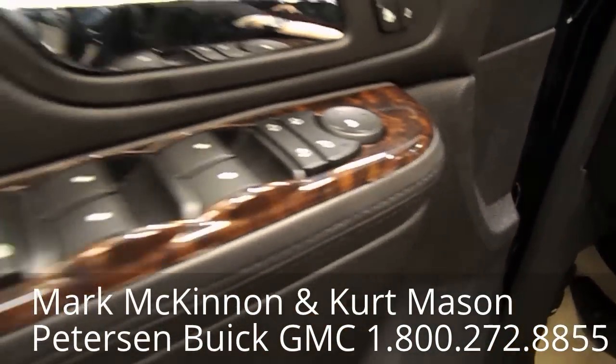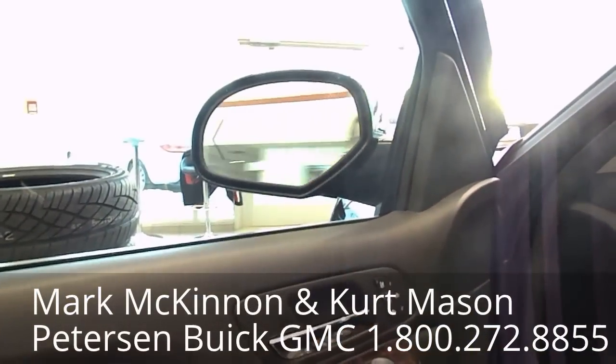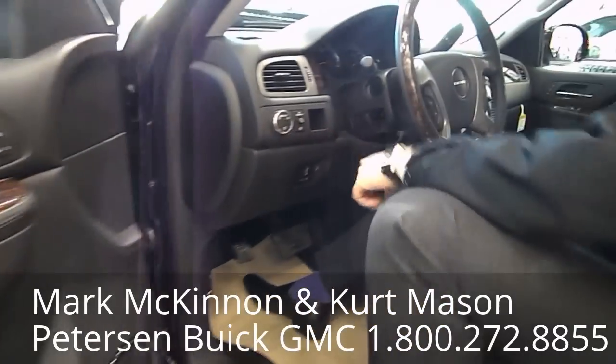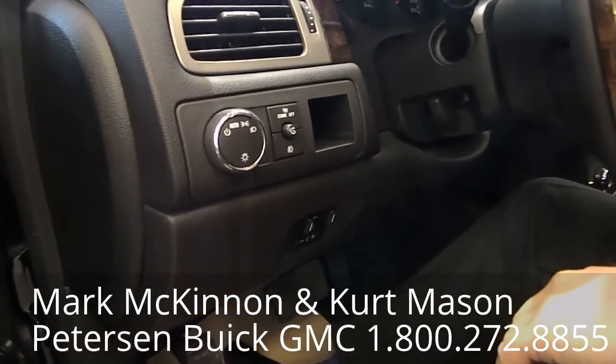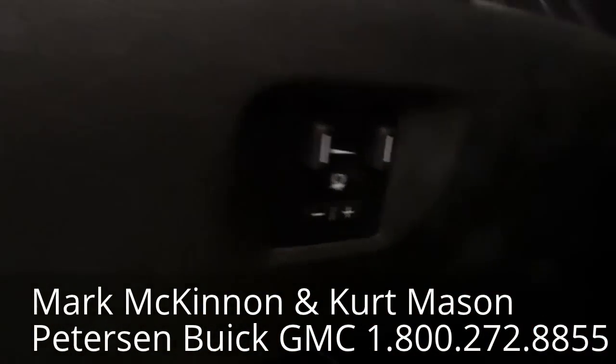And easy exit. Moving on inside — automatic headlights. And if you want to tow, this truck still has towing capabilities and it does have an integrated brake controller built in.